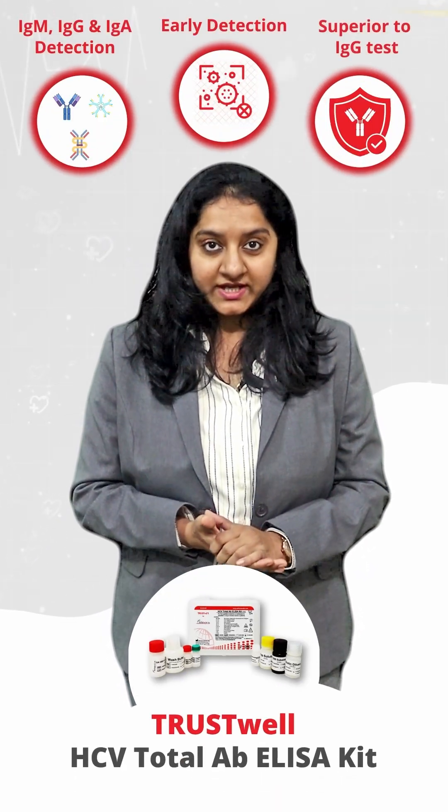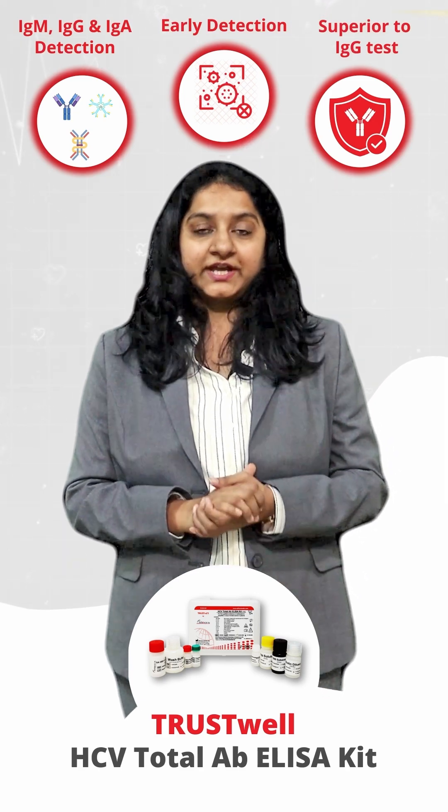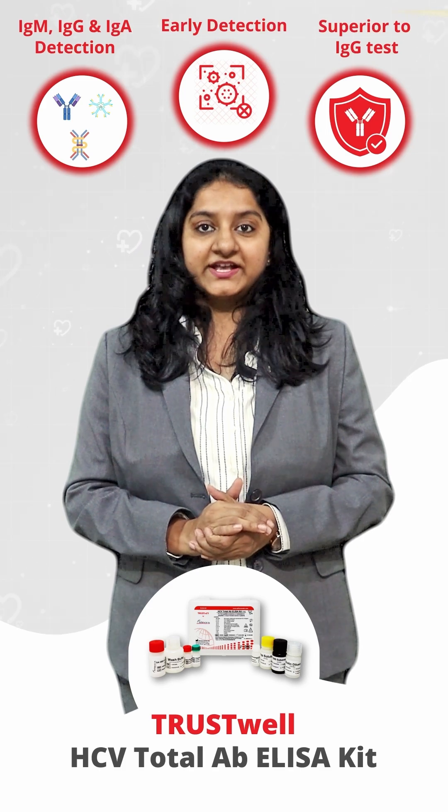Athenese DX provides compelling evidence that TrustWell HCV Total Antibody ELISA has a higher detection rate and greater potential for early diagnosis by detecting all anti-HCV IgM, IgG, and IgA antibodies.